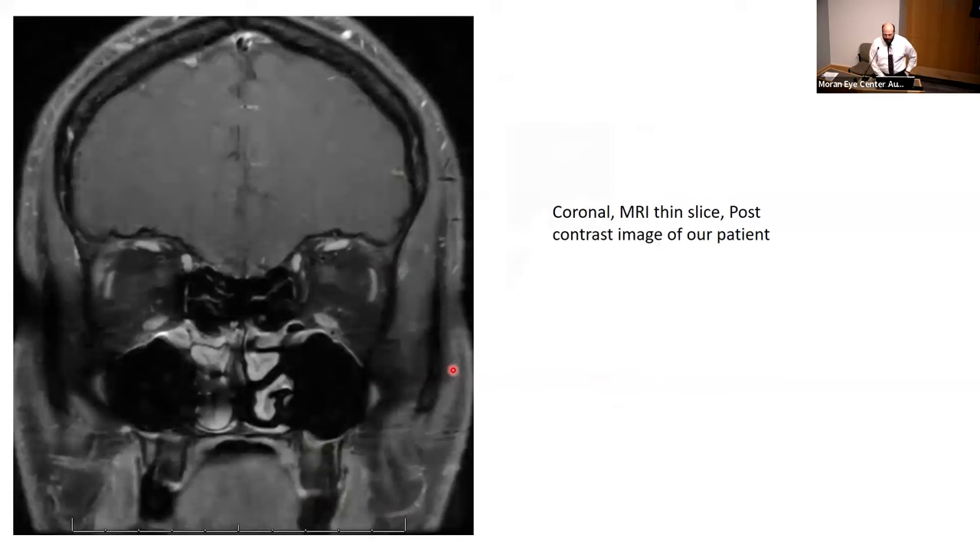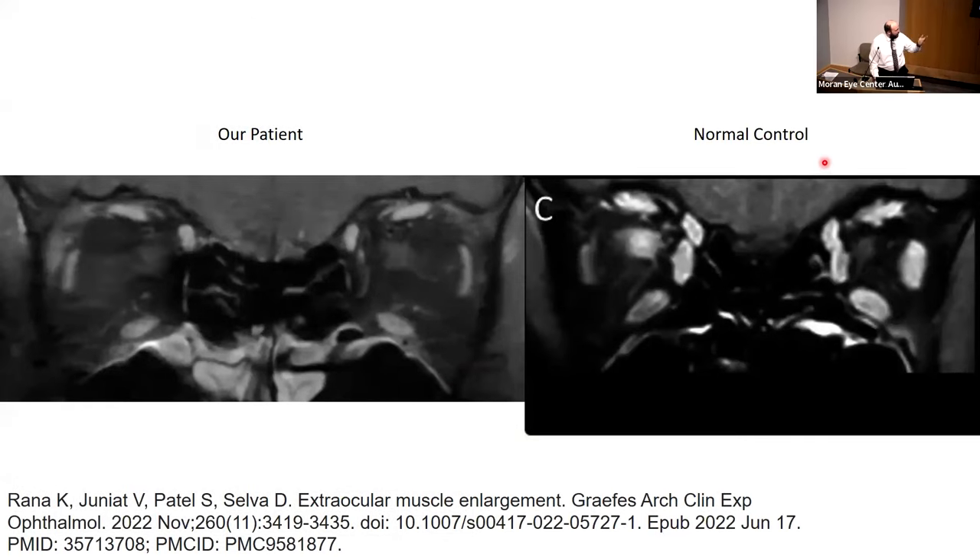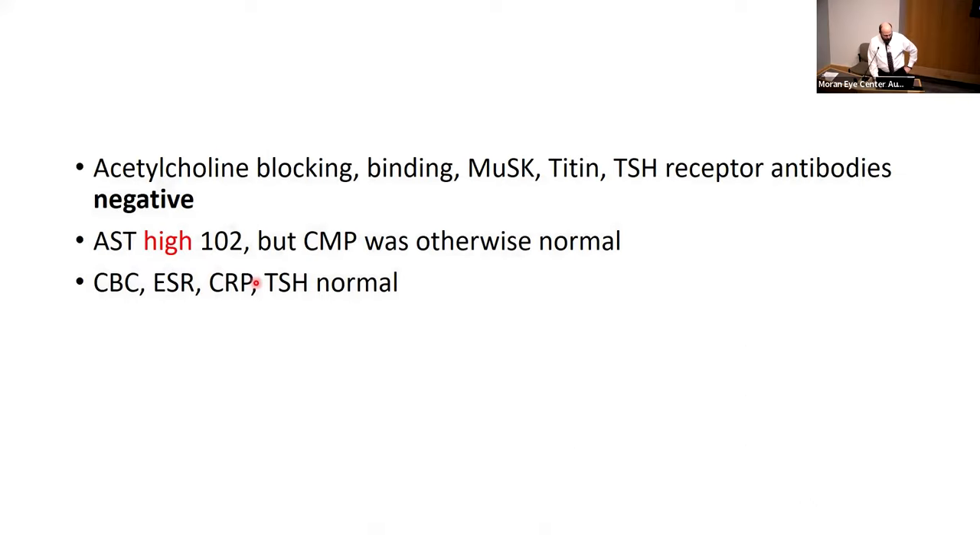This patient came to us having already been worked up. We had coronal MRI with an orbital sequence. Comparing the patient's images to a normal control, the normal muscles are nice and bulky and juicy — the patient's are not. The muscles are relatively symmetrically atrophied. He had a prior myasthenia gravis workup that was negative on antibody testing. He hadn't had any EMGs. His AST was 102, but the remainder of the CMP was normal, as were his CBC, CRP, ESR, and TSH.